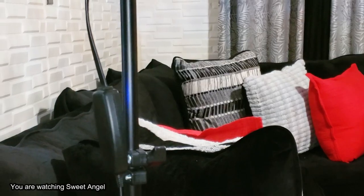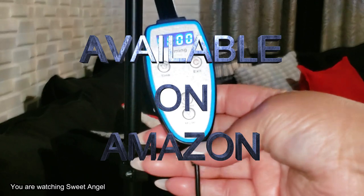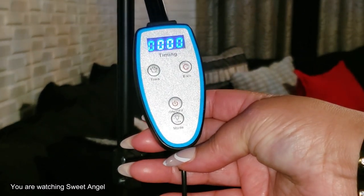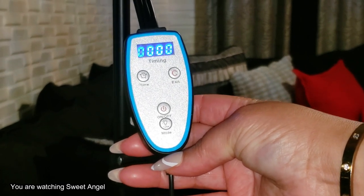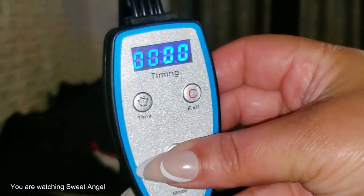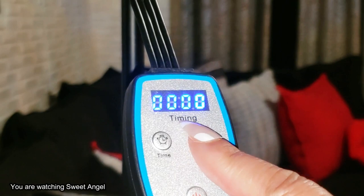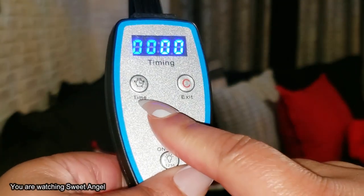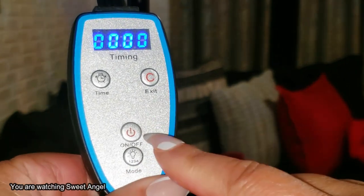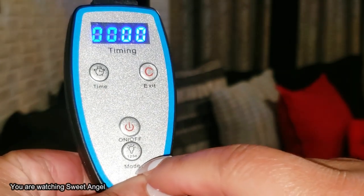The setup was extremely easy. It comes with this little switch — you can set it for 10 minutes, 20 minutes, or 30 minutes for your treatment. Very simple to use. Here you have the timing display — this is how you set the time, this is how you clear it, and the off and on switches are right here. The mode you want will adjust each one of the lights easily.